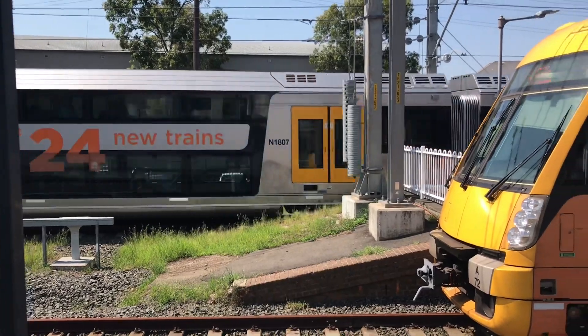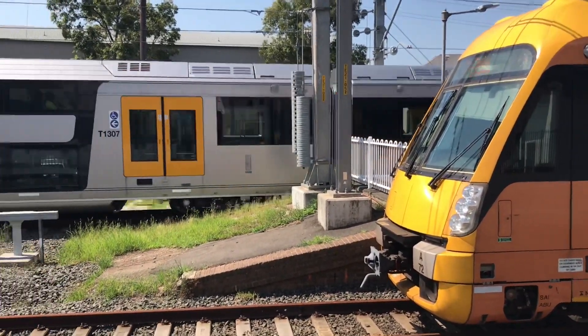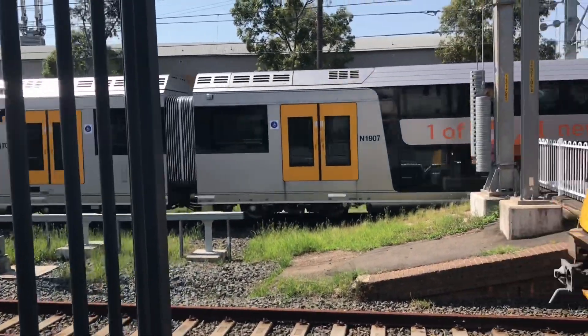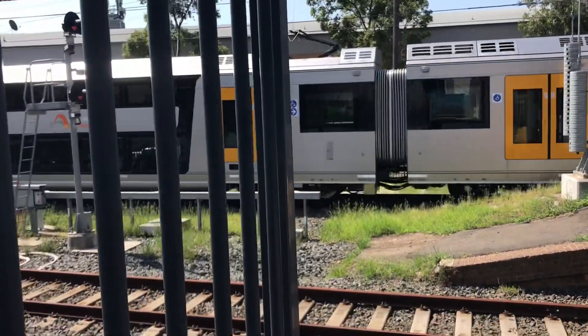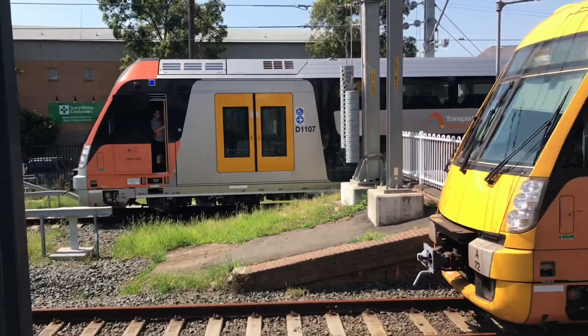Apologies, it is not the best angle because a Waratah Series 2 is being blocked out by a Waratah Series 1. "One of 24 new trains" - what solid advertising that is. Technically it is right, it is one of 24 new trains.